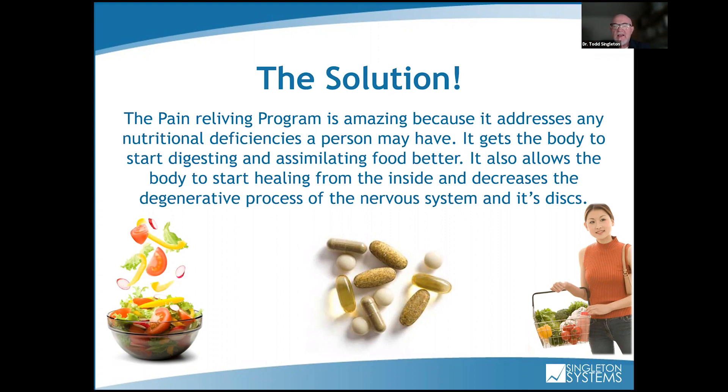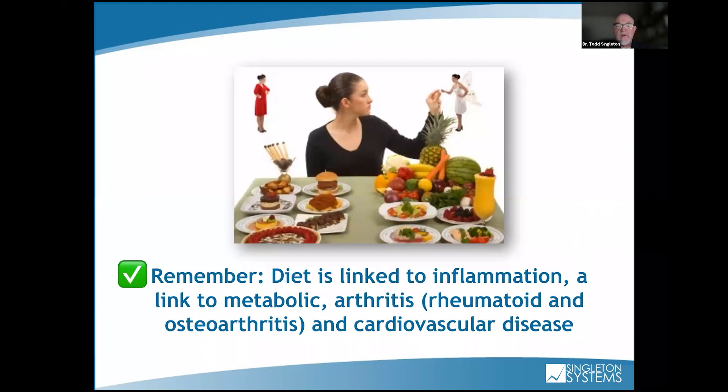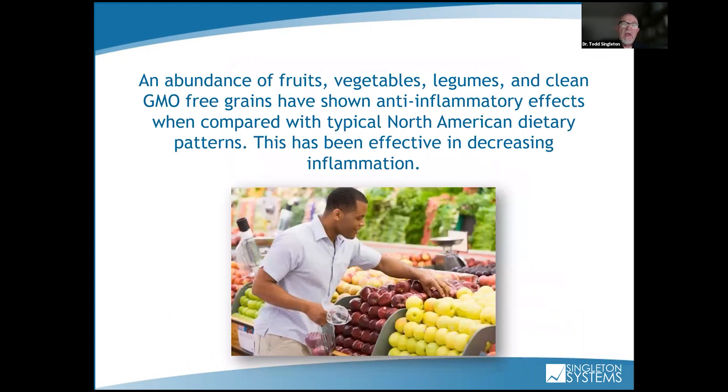By combining clean supplements and a good eating program with hands-on treatment, we're accelerating healing and reversing the degeneration process. We're essentially giving our patients their life, well-being, health, and happiness back. When I did this 20 years ago, by changing the person's gut microbiome, they were getting out of pain — I had all this therapy equipment and work hardening, and I wasn't using any of it. I put them on the nutritional program and they got out of pain. Diet is linked to inflammation, metabolic arthritis — both rheumatoid and osteo — and also affects cardiovascular disease. An abundance of vegetables, fruit, legumes, and clean GMO-free grains has shown anti-inflammatory effects compared to the typical North American SAD diet.